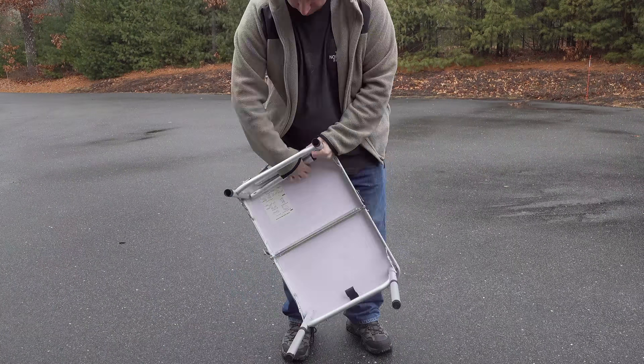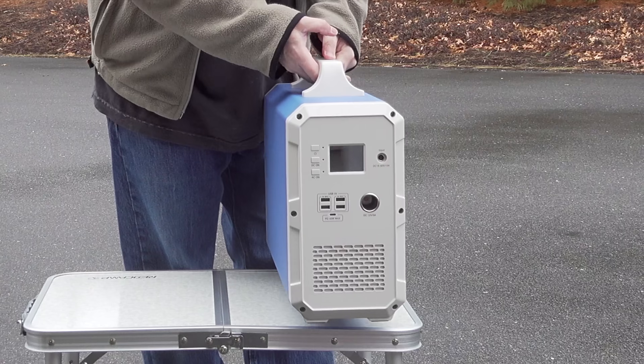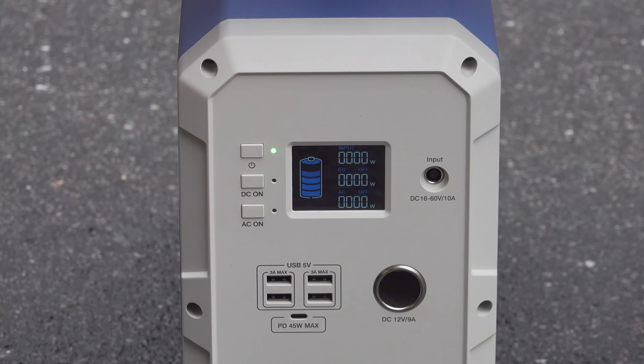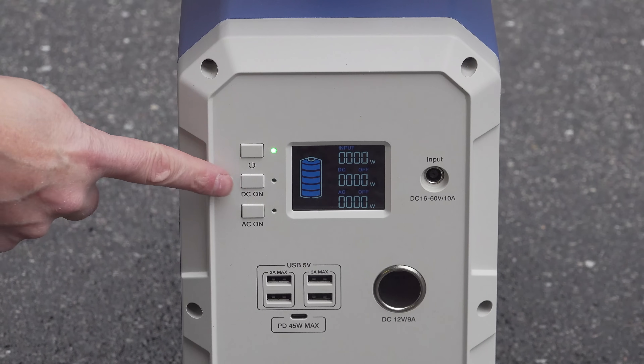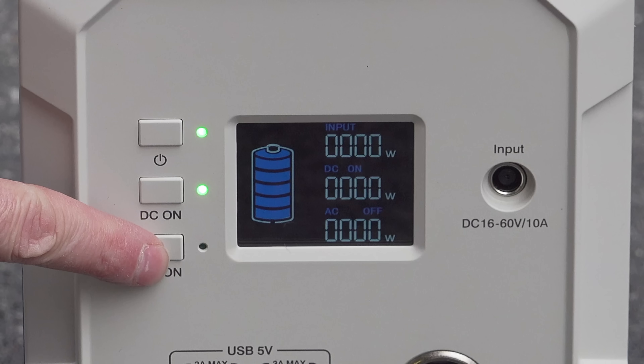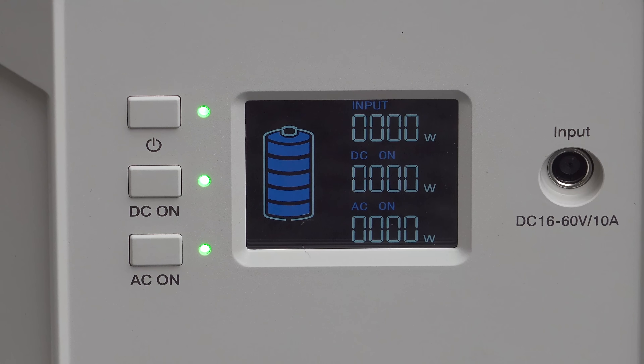I know that specs matter and that's why I included them, but what I really want to show is what you can actually do with this thing. First, let's turn the unit on by holding the power button until the front display turns on. You can also independently control the AC and DC plugs, which is really handy for a built-in installation like a tiny house or a camper.